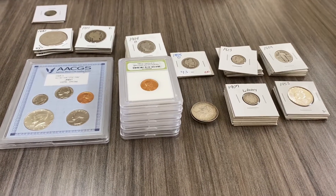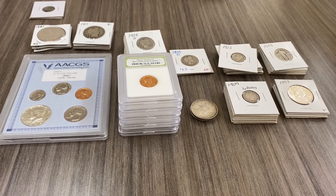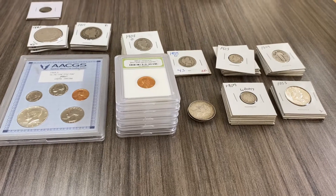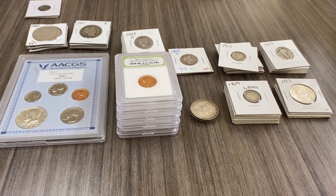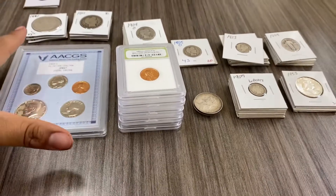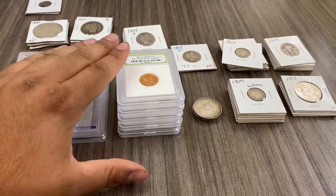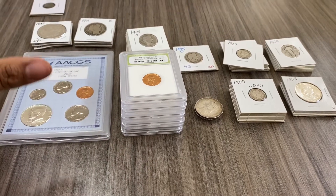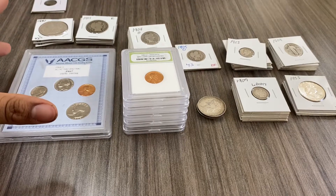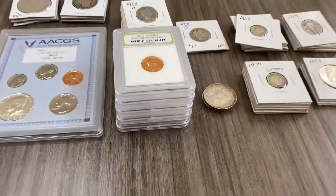What I did was research each individual coin to see if there were any value, key dates, extraordinary coins, or if they're worth anything. The majority of this — about 95% of this auction lot — is silver. So we're going to go through every single coin and see if they're worth a damn.